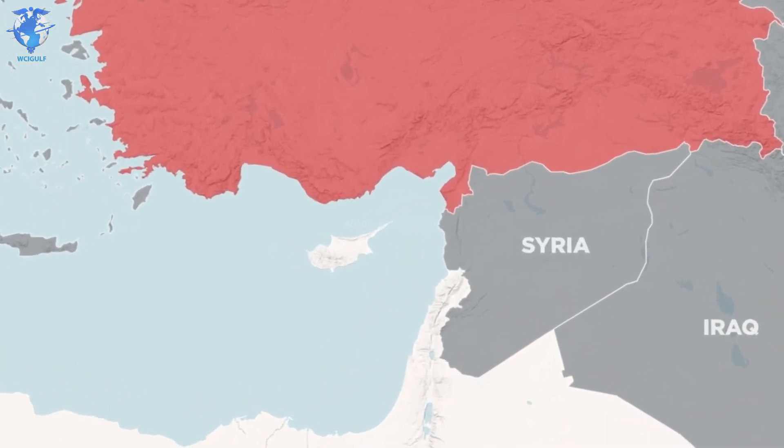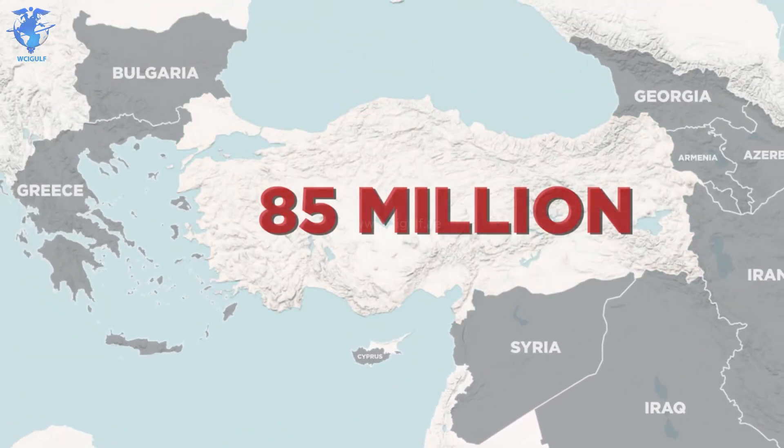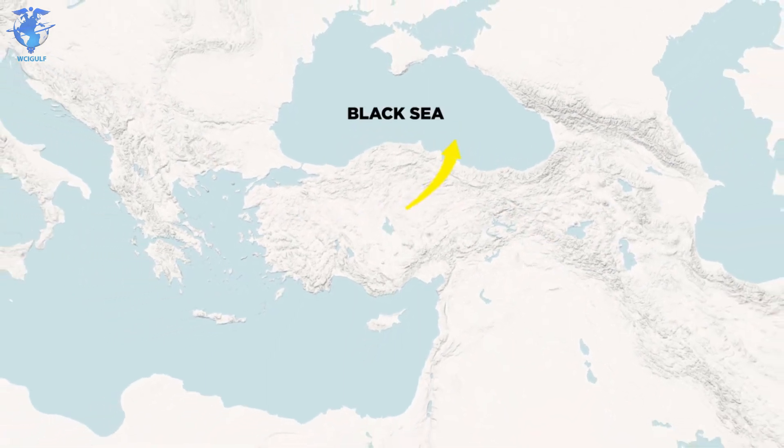And then, a bit further down south sits Cyprus. It's home to roughly 85 million people, and when we mention Turkey works as a bridge, the country is surrounded by water on three sides: the Black Sea to the north, the Mediterranean Sea to the south, and the Aegean Sea to the west, making it a large peninsula that bridges the two continents.